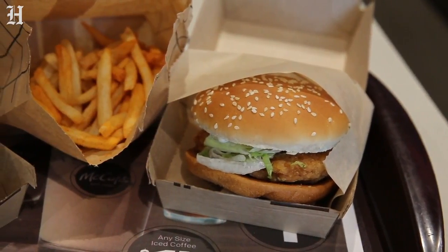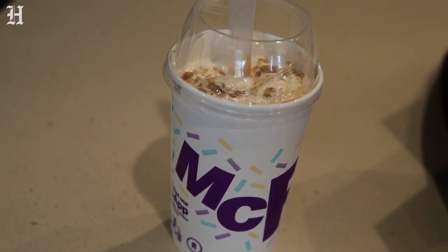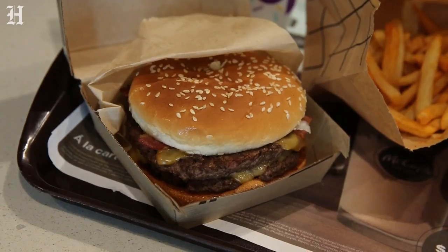50 restaurants in Miami-Dade and Broward counties will be getting these four items, and I'm just interested to see what they taste like.